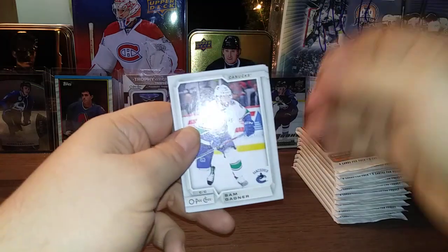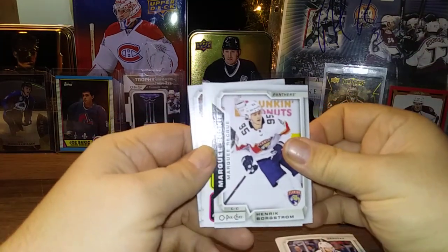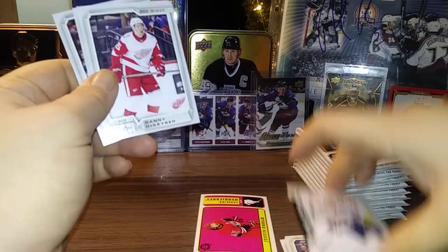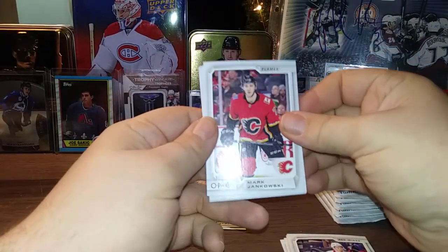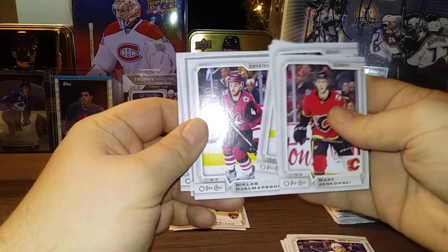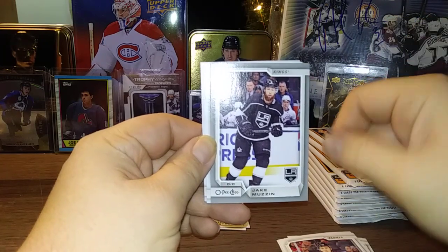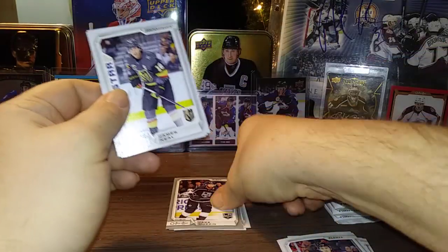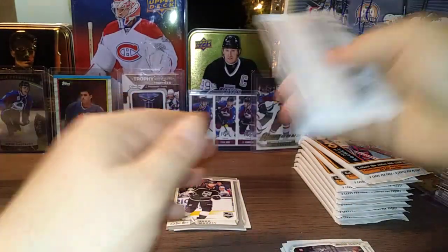Sam Gagné, Clayton Keller, Connor Murphy, Henrik Borgstrom Marquis Rookie, and a Justin Falk Retro. Pack two: Danny DeKeyser, Braden Holtby, Darnell Nurse. Mark Jankowski, Brayden Schenn, Jason Zucker, Nicholas Dramasen, and a Jake Muzzin silver. I don't like these silvers as much — I kind of liked them at first but I prefer the rainbows. Upper Deck really screwed up not including rainbows in OPG this year and it turned a lot of people off. James Neal, Sean Monahan, and Alex Stalock.